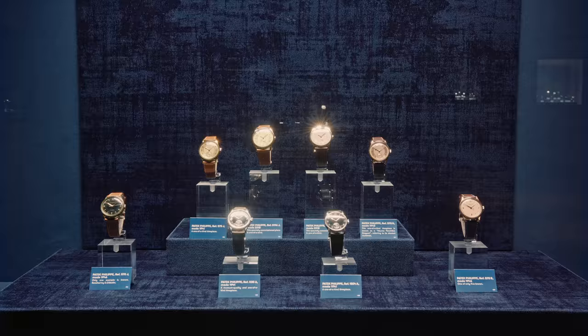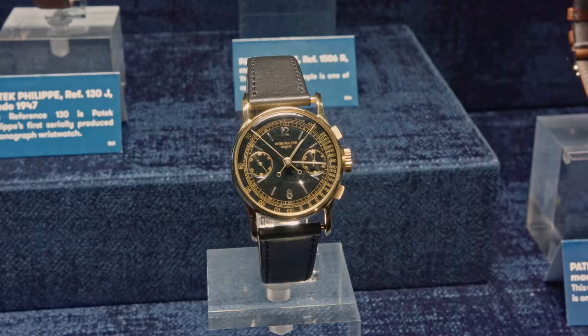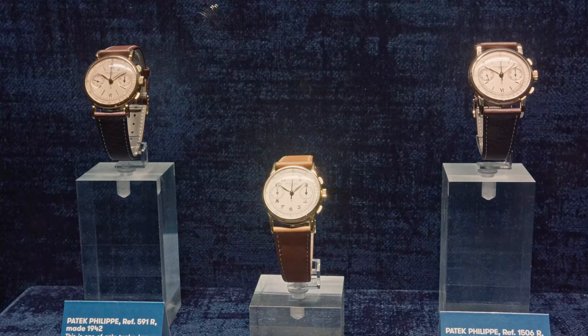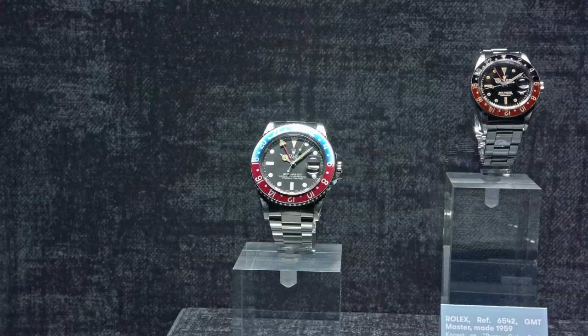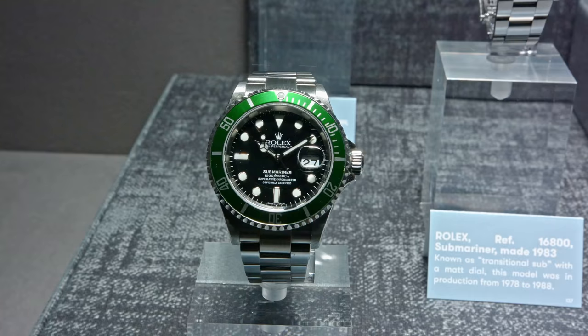I don't think I say too much if I say these are watches you normally never see. This is definitely a one-of-a-kind experience for all watch lovers around the world. We have assembled a one-of-a-kind collection where you will discover some treasures, mostly by Patek Philippe, some Rolex as well. The owner of the collection is a French entrepreneur.